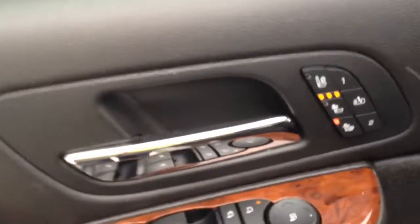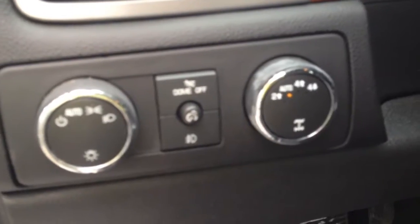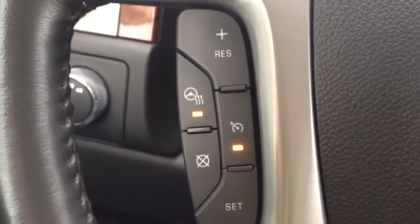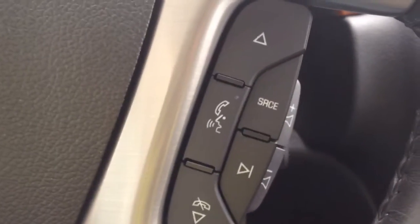Heated and cooled seats, power window locks and mirrors, automatic headlights, four wheel drive and two wheel drive options, cruise control options as well as heated steering wheel, and audio options.